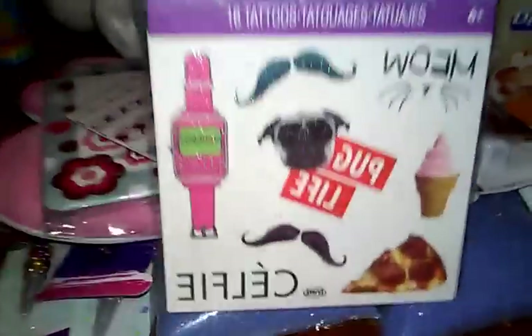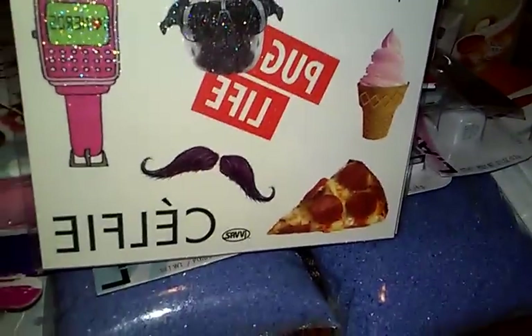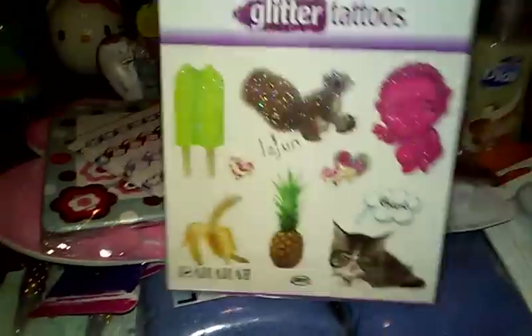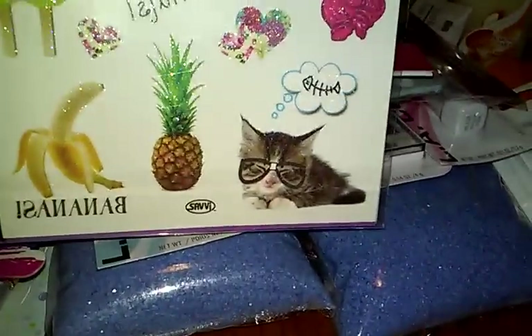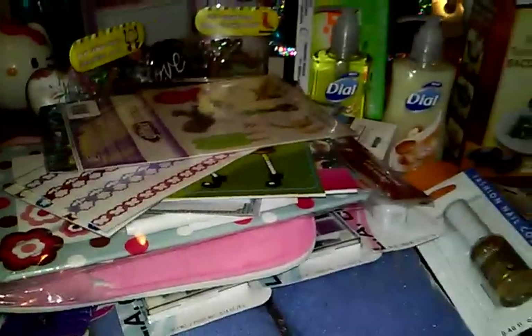And then I got glitter tattoos for my daughter — I thought these were the cutest. There's a little pizza, ice cream, pug life, a little squirrel, pineapple, banana, and a little kitty chilling. She'll have fun with those.